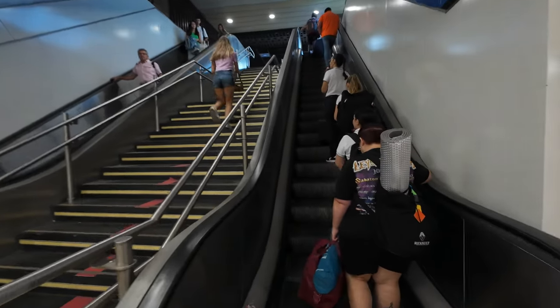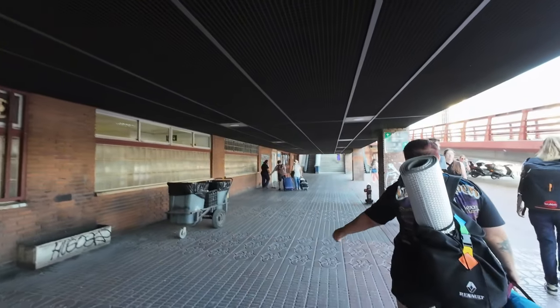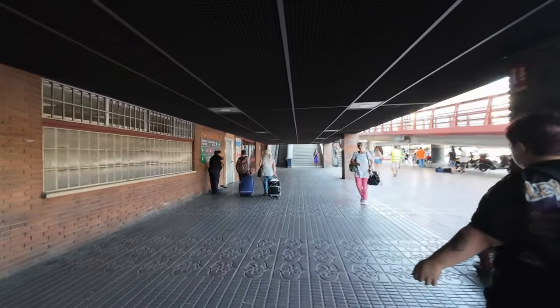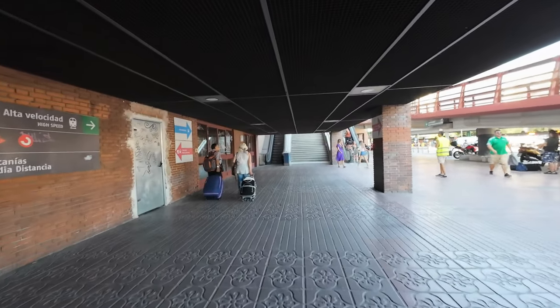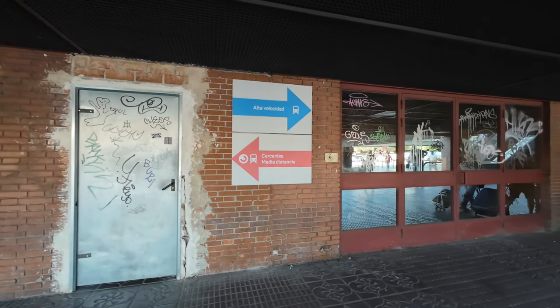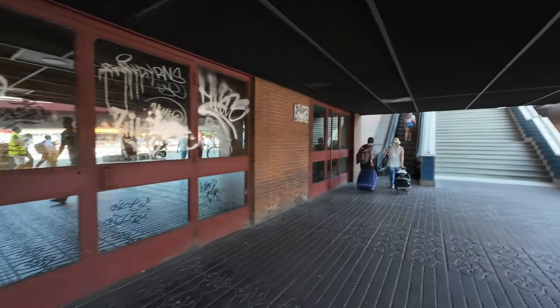We are finally at street level. However, to get to the long-distance concourse, we still have a little more to go. Throughout this labyrinthine walk around Chamartín, there are several signage boards, with blue indicating the high-speed concourse and red indicating the Cercanías one.